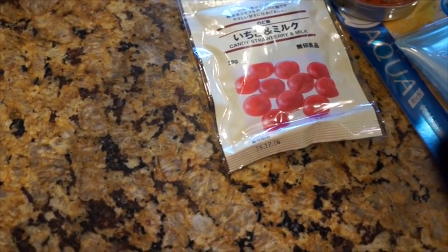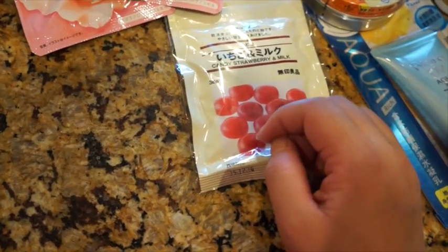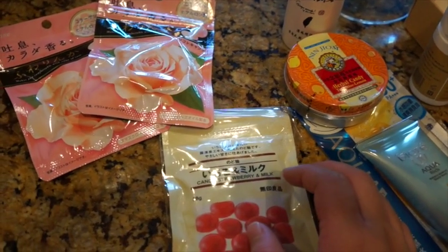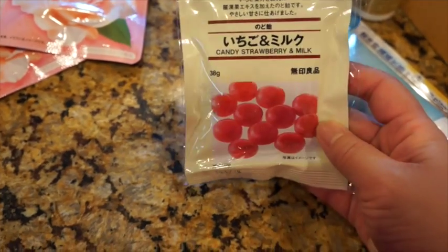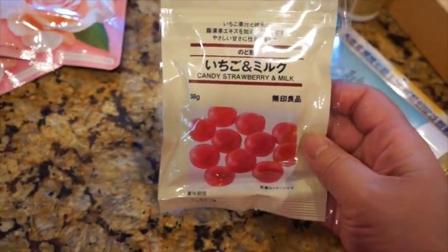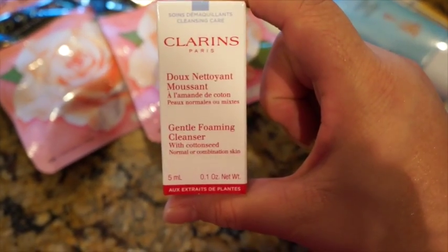However, I cannot eat any candies at the moment, especially ones high in sugar. I just got bad news from my doctor — I failed the glucose test, so I have gestational diabetes during the pregnancy and I need to control my diet. The last candy I got is strawberry and milk flavor, which I mainly got for my husband since I can't get this at my local store. I got those for him to try since I can't try any of them right now.